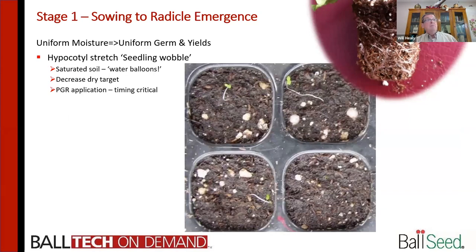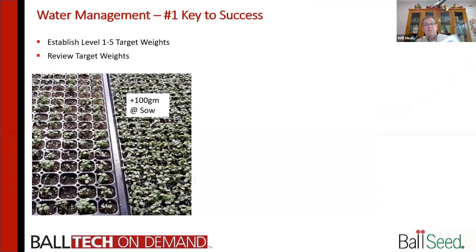Once you've got the radicle and the root has come out, that's the signal to start drying back — drop the dry target. If you've been running 900/1200 wet-dry targets, now that the radicle has come out and started heading down, start bringing that moisture down a little bit so the roots look for water. If you're going to be putting on PGRs because you've got zinnias, cosmos, or other big stretchers, now is the time — as that hypocotyl, the little stem that sticks above the soil, starts elongating — that's when you start having to worry about it.